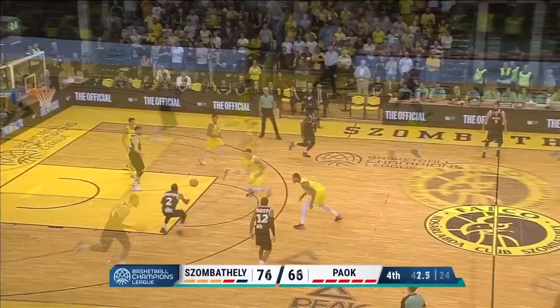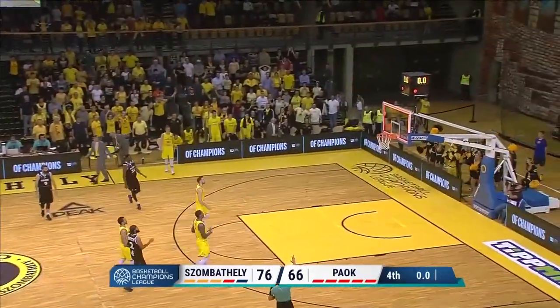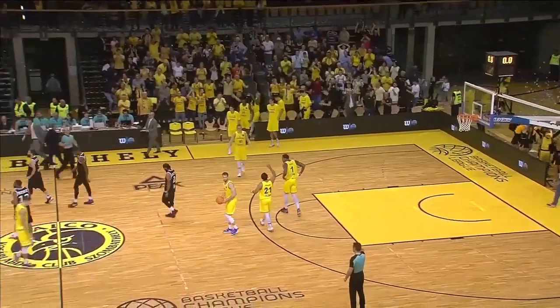It's a bit messy at the end — it's been messy for PAOK in the fourth quarter, but Falco Szombathely have toughed it out at times.